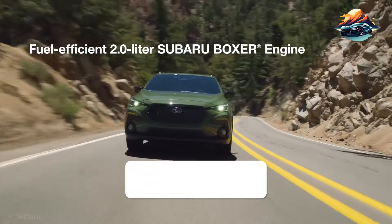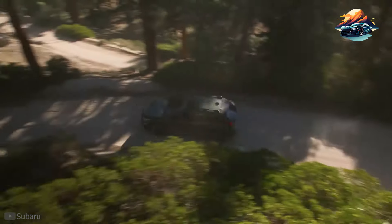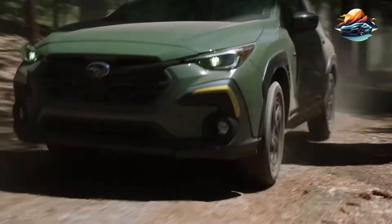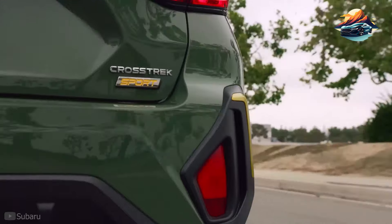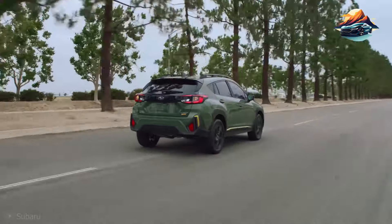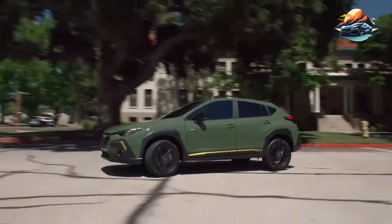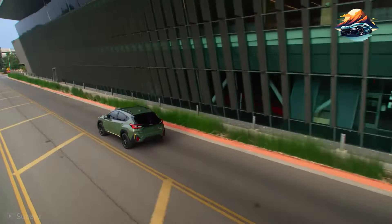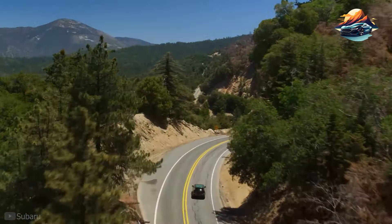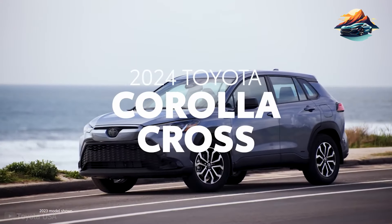However, the new Crosstrek no longer offers a manual transmission — it didn't carry over from previous model years. All trims are equipped with a continuously variable automatic transmission. Still, it's not a deal-breaker, and you'll definitely love the Crosstrek for its comfort-driven ride. The cabin is spacious and features sufficient noise-dampening materials to keep your daily travels undisturbed.